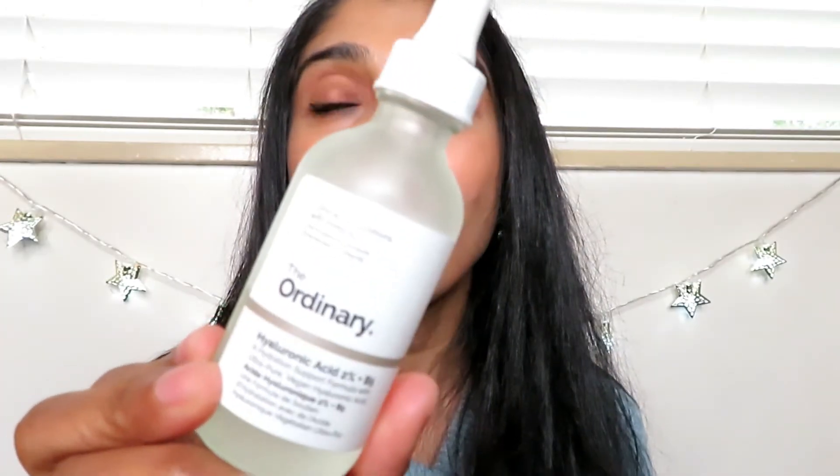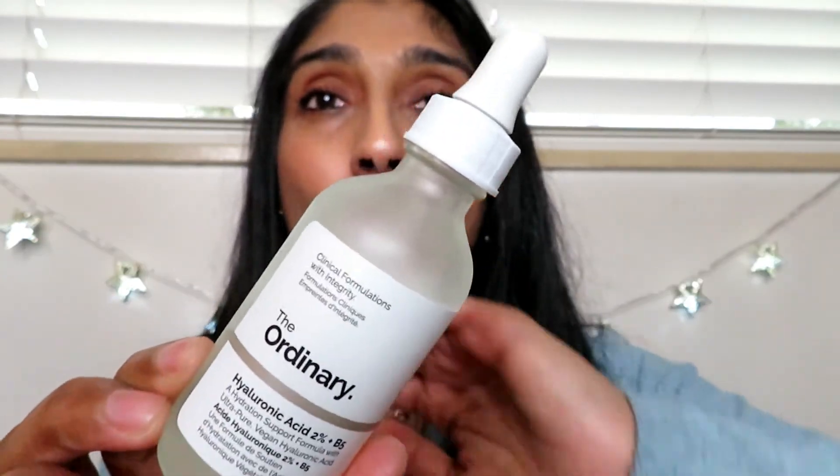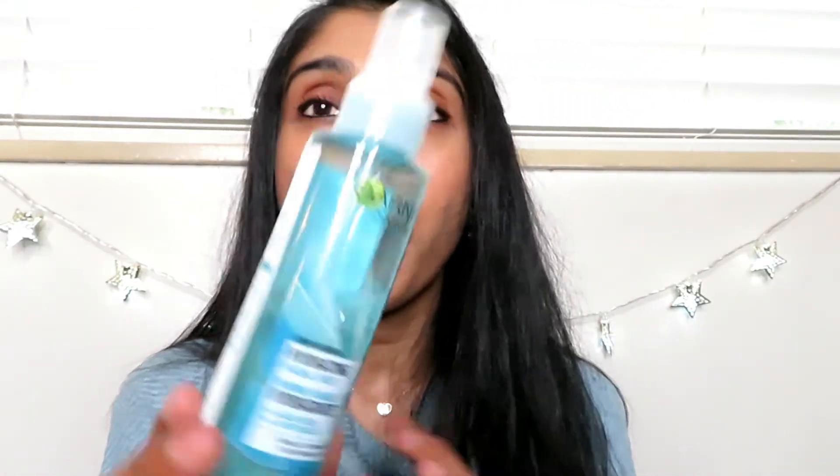I also want to mention a couple of skincare products I started using from The Ordinary by DECIEM. The Hyaluronic Acid 2% plus B5 serum is ultra-pure, vegan, and cruelty-free. I love it for the hydration it gives — I apply it after toning and before my face cream. I also use Garnier's micellar cleansing water for sensitive skin, sometimes their gel cleanser, and their hydrating facial mist, which I've noticed makes a real difference.